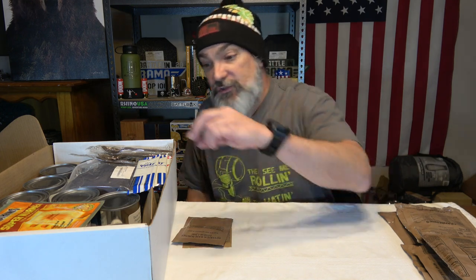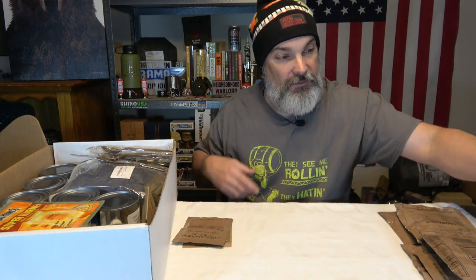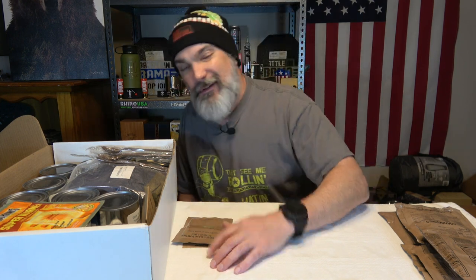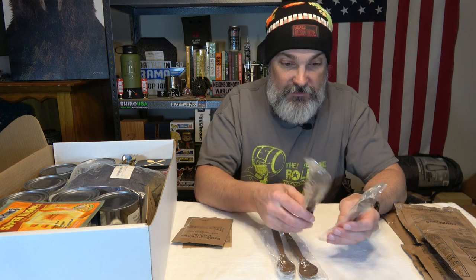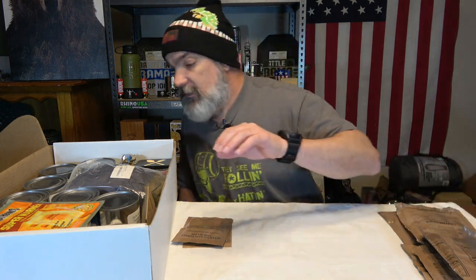We've got some cookies and cream Pocky and some chocolate Pocky — four total, two of each. I like the chocolate ones. The packaging is just a regular commercial wrapper, so it's not as secure as military vacuum-sealed stuff. Might be a good idea to vacuum seal them separately. We've also got four MRE spoons — the good brown shovels.